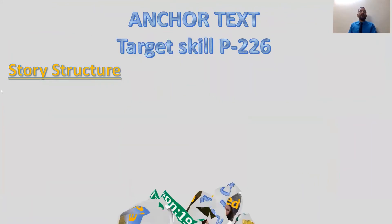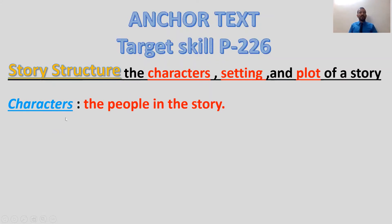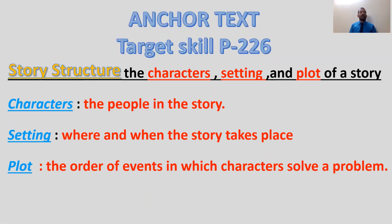Our second point is the target skill for today: story structure. Story structure means our story has characters — people or animals — setting — place and time — and plot, which means the order of events, or the sequence in which characters solve a problem. You will find this on page 226.